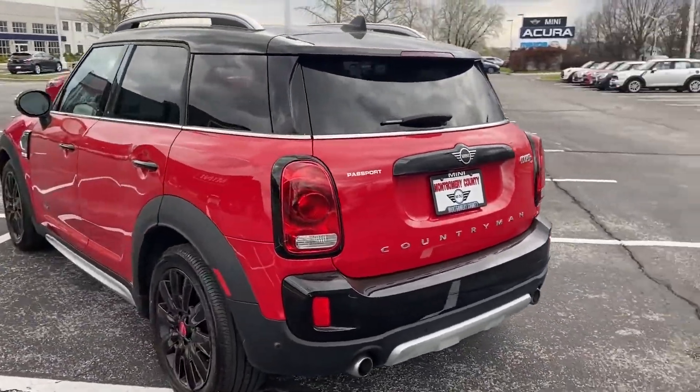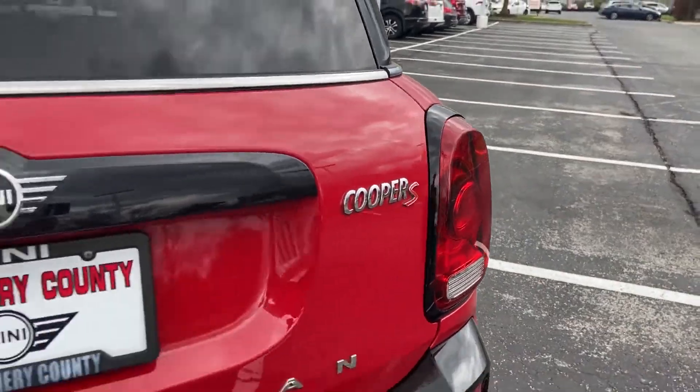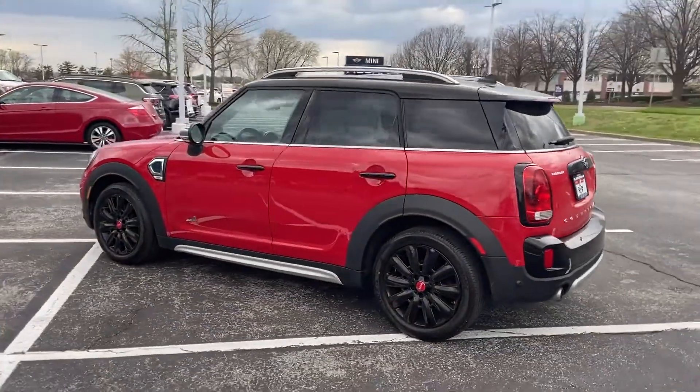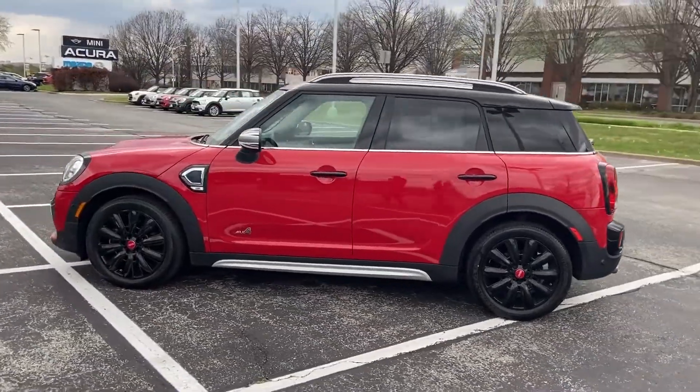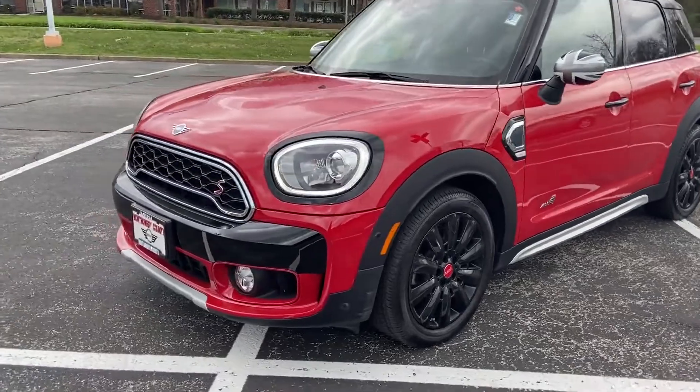You'll appreciate the high efficiency at a low price, as well as tinted windows, rain sensing wipers, brake assist, auto climate control, keyless entry, steering wheel audio controls, aluminum wheels, and leather wrapped steering wheel.